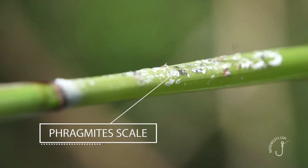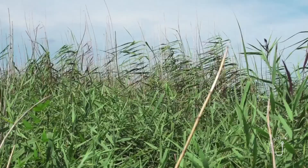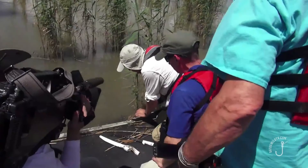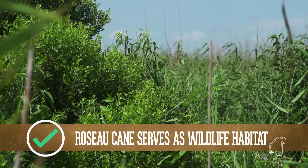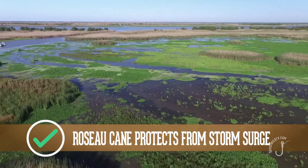The Phragmites scale, more commonly known as rosocane mealybug, is believed to have originated from China and Japan, an area of the world where rosocane is harvested for use in many industrial and agricultural applications. But here along our coast, the rosocane is an integral part of keeping the Louisiana coast intact. Unlike some marsh vegetation, rosocane is one of the most erosion-resistant marsh plants. It assists in building land by trapping Mississippi River sediment. It serves as habitat for birds and fish. It can grow in salt and freshwater environments, and it serves as the first main buffer for our inland communities from tropical storm surges.